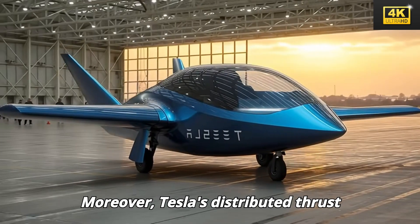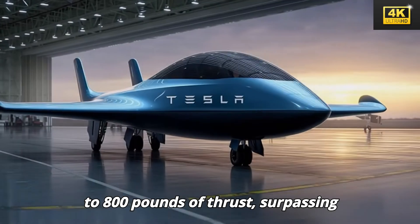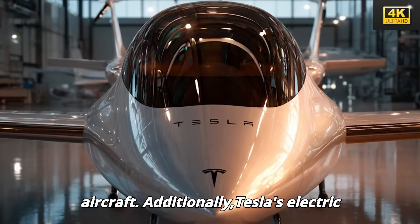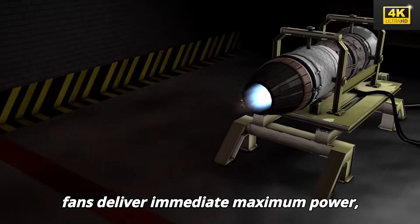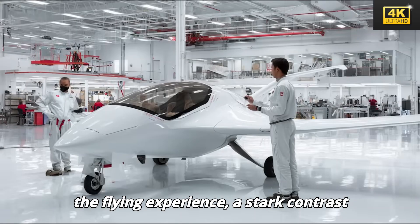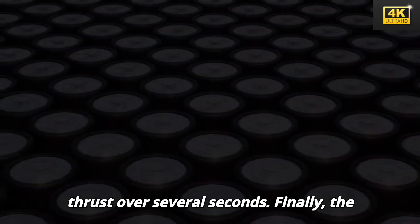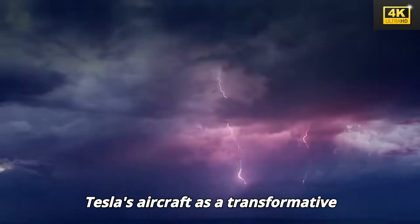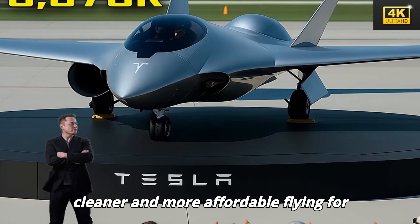Moreover, Tesla's distributed thrust architecture generates an impressive 6,000 to 8,000 pounds of thrust, surpassing conventional engines and significantly reducing takeoff distances for small aircraft. Additionally, Tesla's electric fans deliver immediate maximum power, akin to rocket fuel, thereby enhancing the flying experience — a stark contrast to gas turbines that gradually build thrust over several seconds. Finally, the integration of next-generation batteries alongside innovative systems positions Tesla's aircraft as a transformative force in aviation, potentially leading to cleaner and more affordable flying for all.